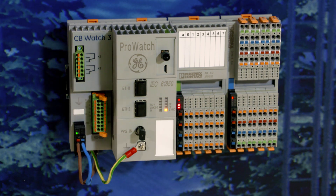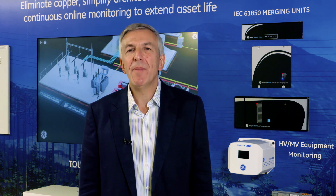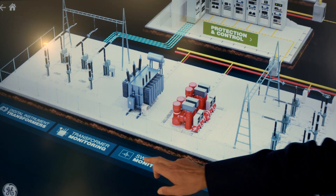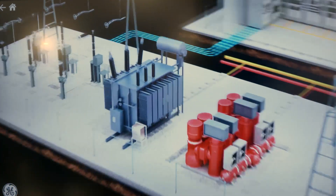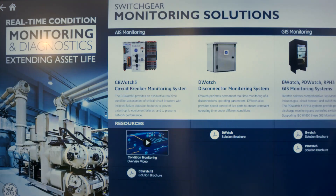Substation asset managers are recognizing today that their fleet of high voltage circuit breakers are getting older and less reliable, using all the technology that requires more and more maintenance to keep in operation. Since the name of the game with circuit breakers is to ensure dependable operation when called upon, utilities are increasingly turning to monitoring for early detection of issues. They want to keep their older circuit breakers operating reliably while at the same time increasing availability and decreasing maintenance costs.